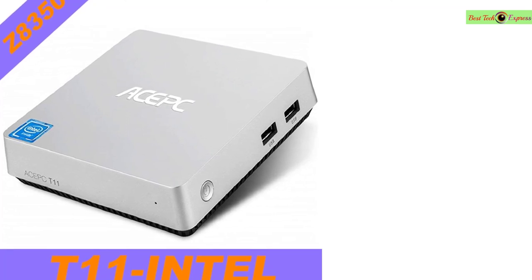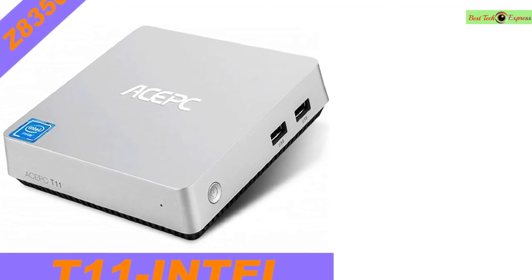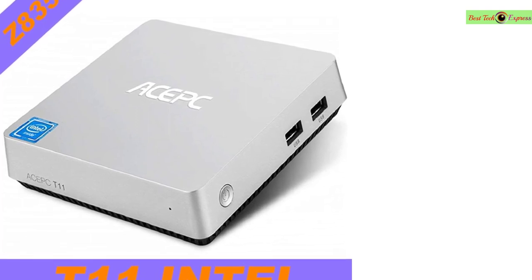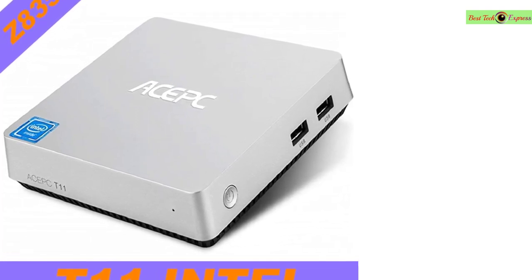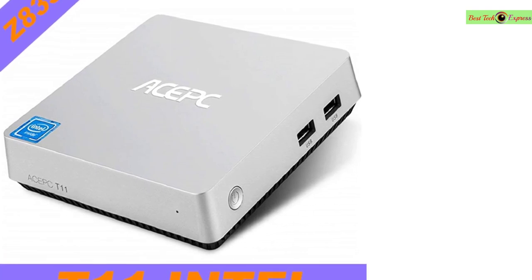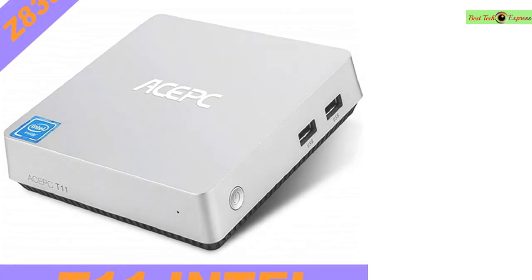ROM: 32GB eMMC. RAM: 4GB. Power supply: DC 5V 3A. Power indicator: blue LED. Main note: OS makes no compensation for cracked systems. This is a very good option for you. Thanks for watching!